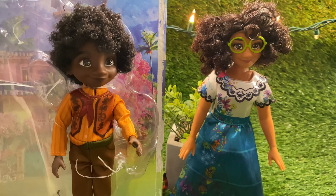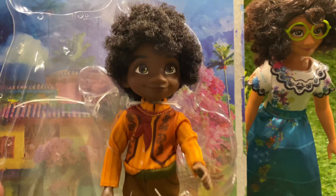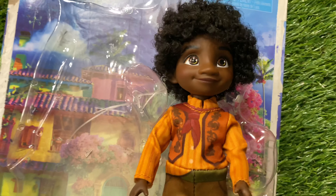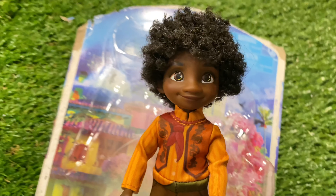Now it's time to bring out her little cousin Antonio. Antonio is also Camilo's brother. Don't forget to get a parent's help. Alright ladies and gentlemen, I present to you Antonio.